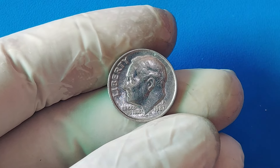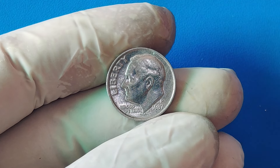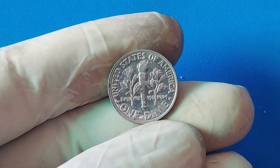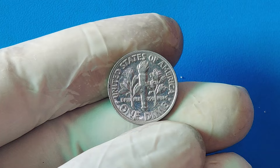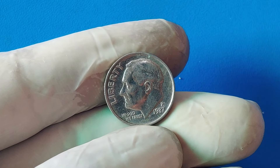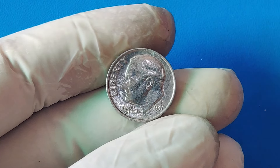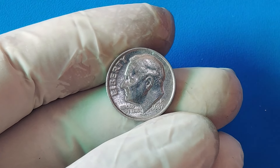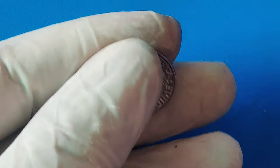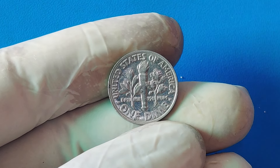Fast forward to today, and the value of this rare error coin has skyrocketed. The coin's rarity, combined with the fascination of mint errors among collectors, has driven its price up to an astonishing $1.8 million. The coin collecting hobby has grown significantly over the years, with more people becoming interested in rare and unique pieces of history. As more collectors learn about the rarity of this specific error, demand has naturally increased. And the story behind the 1987 penny struck on a dime planchet adds an element of intrigue that makes it even more desirable.